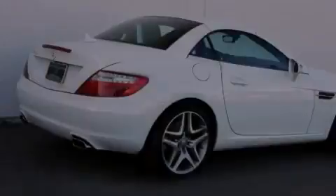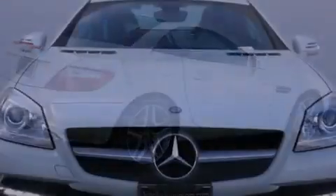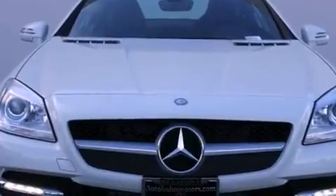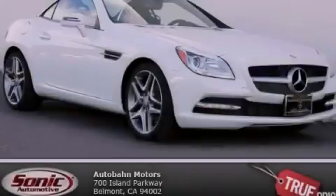With an EPA estimated rating of 33 miles per gallon on the highway, this automobile helps leave money in your pocket where you want it. This automobile won't last long at this price — call and arrange a test drive now.